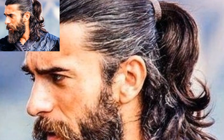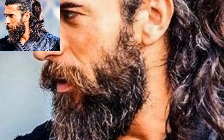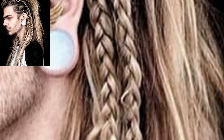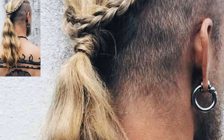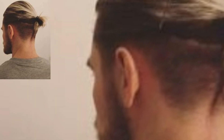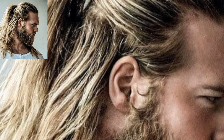Beyond the obvious fact that many women love men with ponytails, ponytail hairstyles offer a simple and quick alternative to blow drying and styling long hair. Although the main ponytail is similar in style to the man bun or half ponytail, the difference is that the ponytail is not bunched up in a bun.